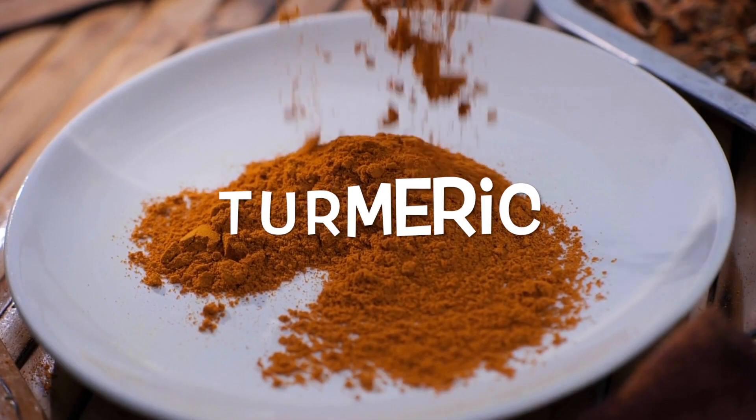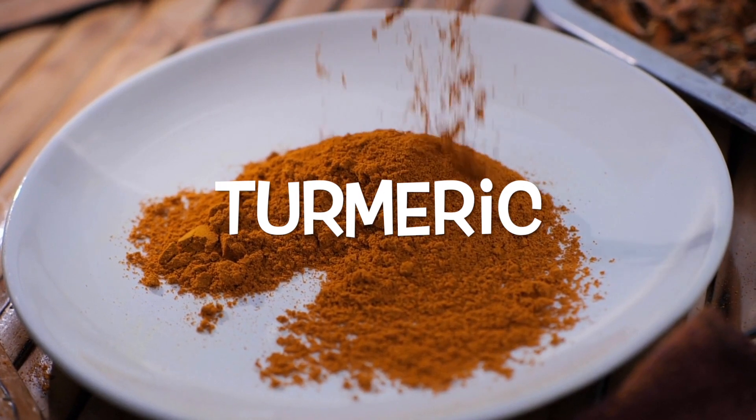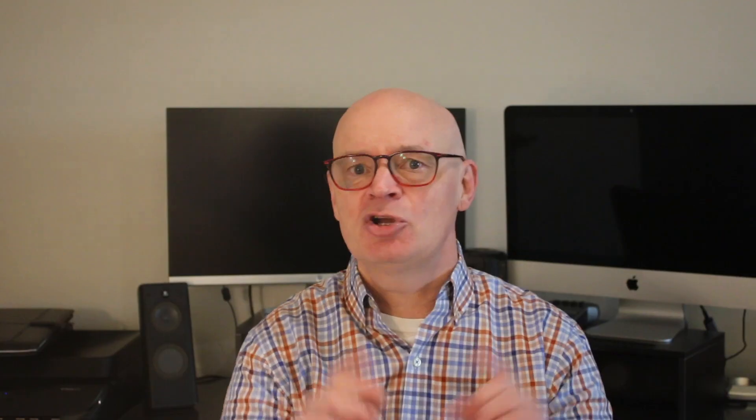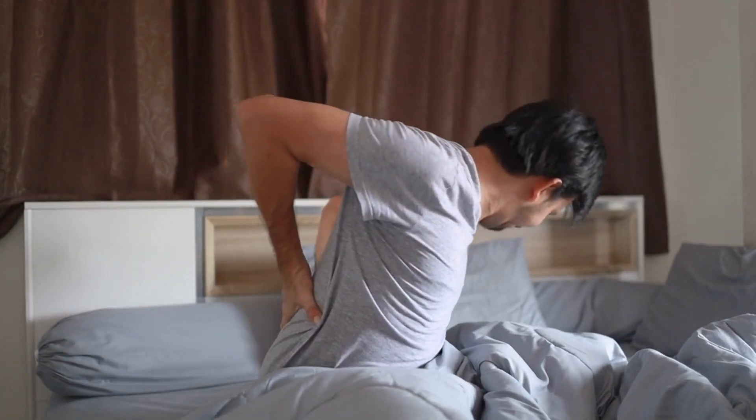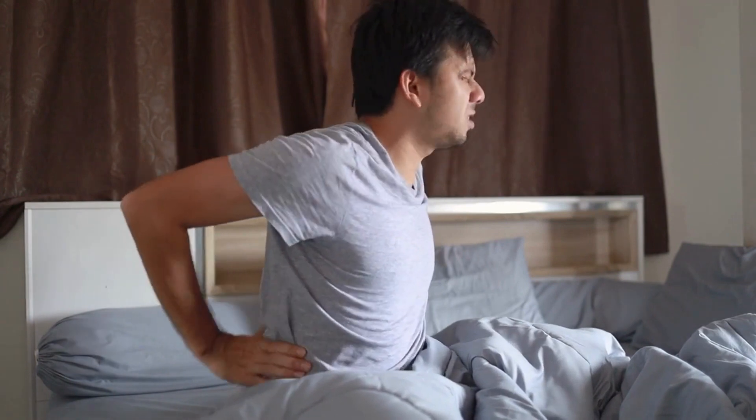Number two, my favorite spice: turmeric. Turmeric has been used in Indian medicine for thousands of years. Turmeric helps not only with the immune system because of its antioxidant properties — it contains curcumin — but it also can help with inflammation. It can help with pain, both musculoskeletal pain and nerve pain, and it can actually improve your mood as well.